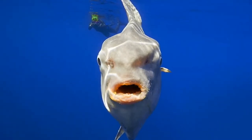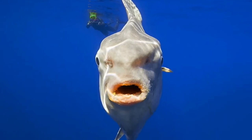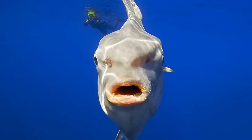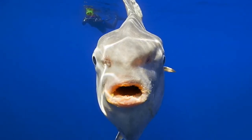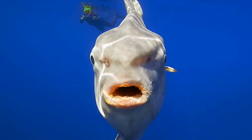To see an ocean sunfish, you'll likely have to find one in the wild, because they are difficult to keep in captivity. The Monterey Bay Aquarium is the only aquarium in the U.S. to have live ocean sunfish, and the fish are kept at only a few other aquaria, such as the Lisbon Oceanarium in Portugal and the Kaiyukan Aquarium in Japan.